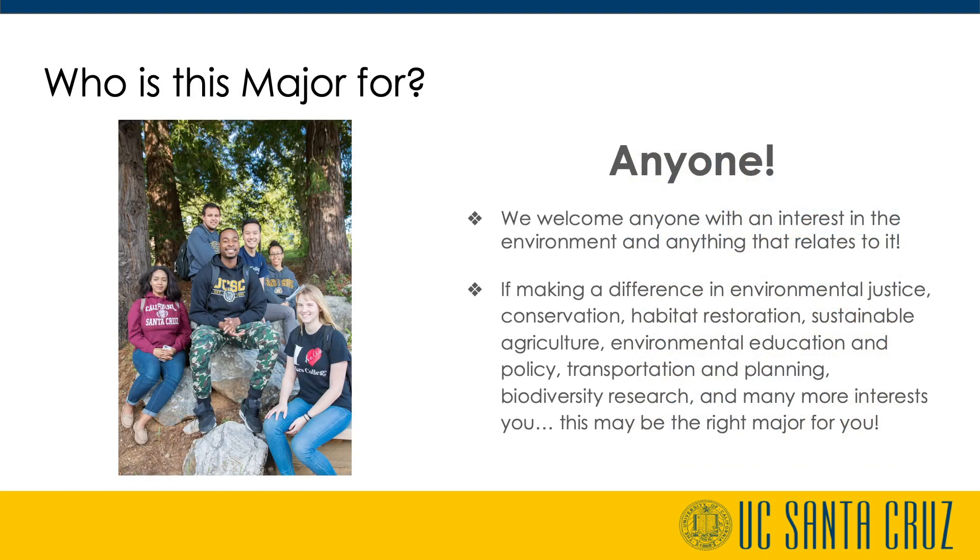This major is for students who are curious about and/or interested in making a difference in environmental justice, conservation, habitat restoration, sustainable agriculture, environmental education, local and rural communities, environmental policy, transportation and planning, environmental mediation, biodiversity research, and many other areas.